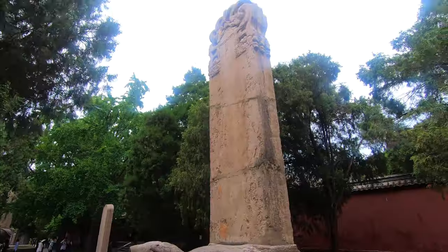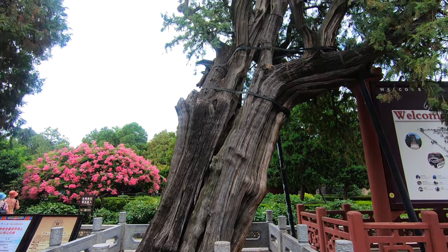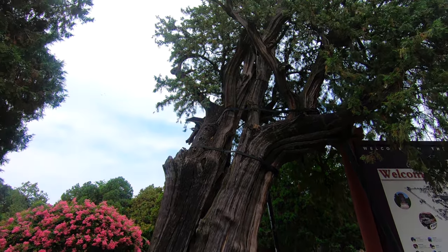The temple grounds are full of stone stele and ancient trees, some said to be planted by emperors themselves. A fascinating place, but now it's time to climb.